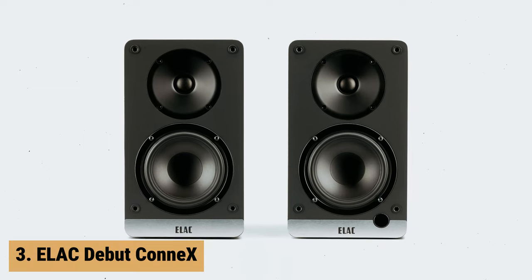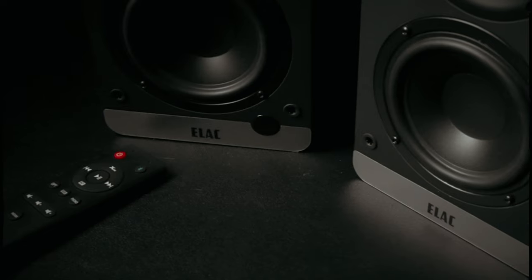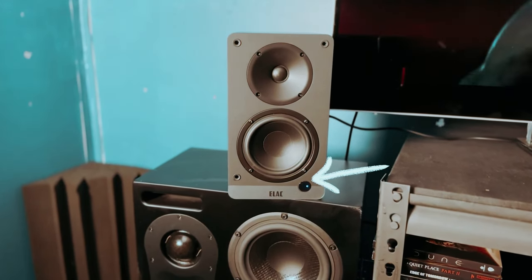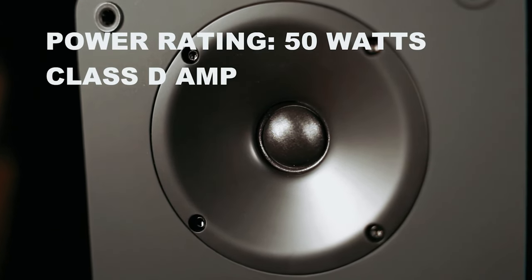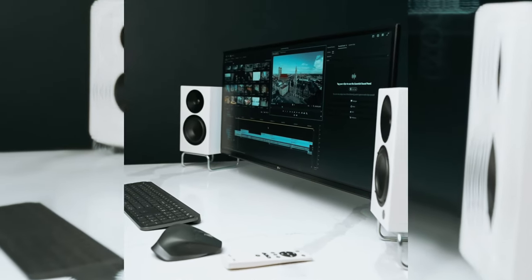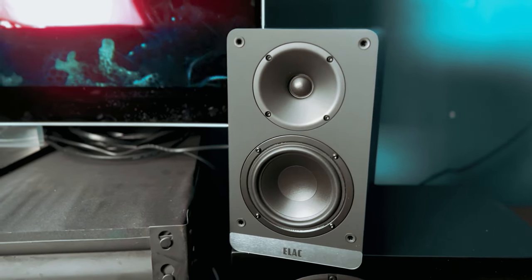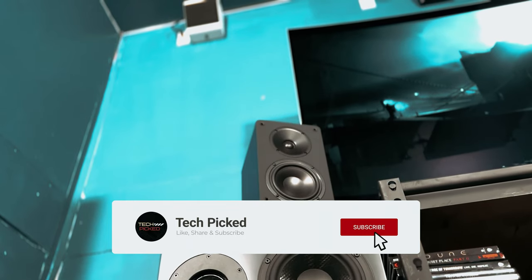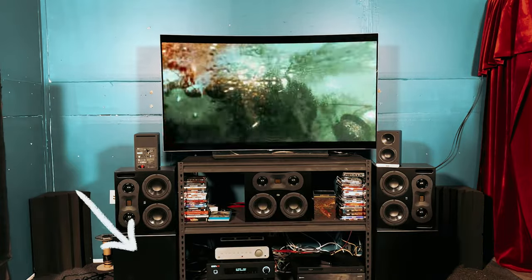At number 3, we have the Elac Debut Connex. The Elac Debut Connex is a compact yet powerful addition to any home audio setup. Featuring a soft-domed tweeter and a 4.5-inch woofer, these speakers deliver a full-range sound that is both crisp and robust. With a 50-watt amplifier in each speaker, you can expect a room-filling sound experience. One standout feature is the HDMI ARC input, which allows for easy connectivity to your TV. By simply connecting the provided HDMI cable, you can control the volume using your TV remote, making for a seamless and convenient setup.